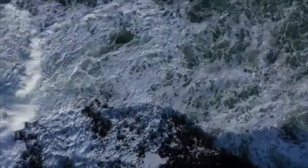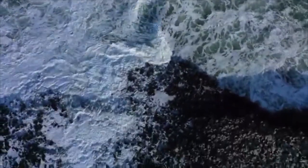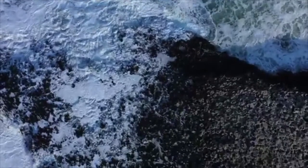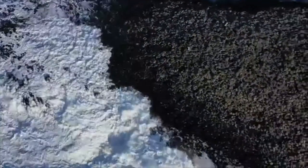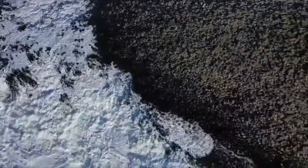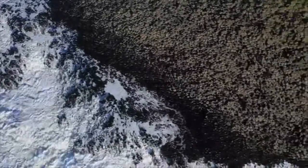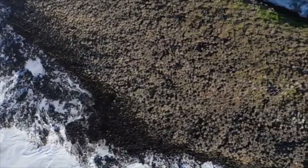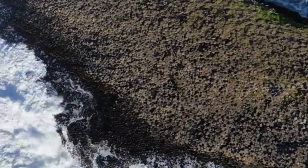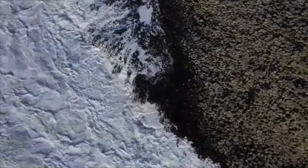The tops of the columns form stepping stones that lead from the cliff foot and disappear under the sea. Most of the columns are hexagonal, although there are also some with 4, 5, 7 or 8 sides. The tallest are about 12 meters or 39 feet high, and the solidified lava in the cliffs is 28 meters or 92 feet thick in places.